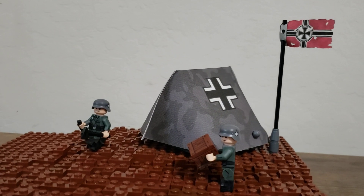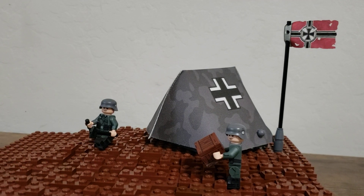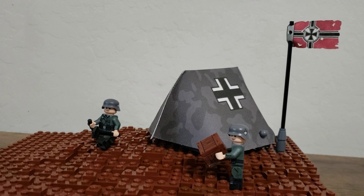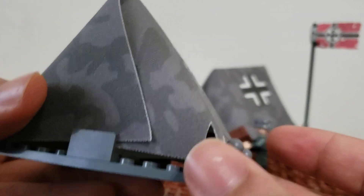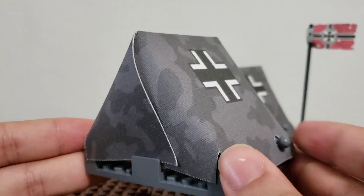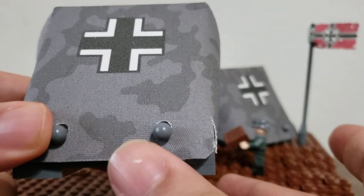I got a couple of tents from the Cape Cantina. I also got this flag from them as well, but I've had that for well over two years at this point. As a matter of fact, the video in which I showed that flag off is one of the first ones on the channel to get to a thousand views. Some of you might have already heard of the Cape Cantina because of that. They make some pretty nice stuff.